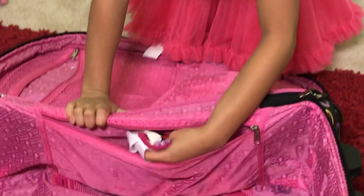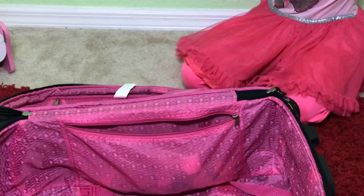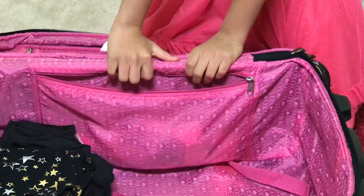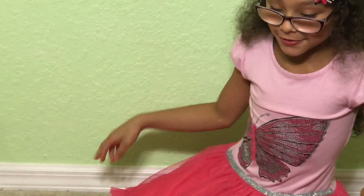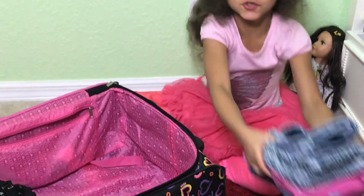I'm going to put the leggings inside. Got it all in! These are the leggings I wear going out, and I'll wear them on vacation. I can't wait to have fun there and go to the pool — I seriously love the pool. Now, this is shorts.